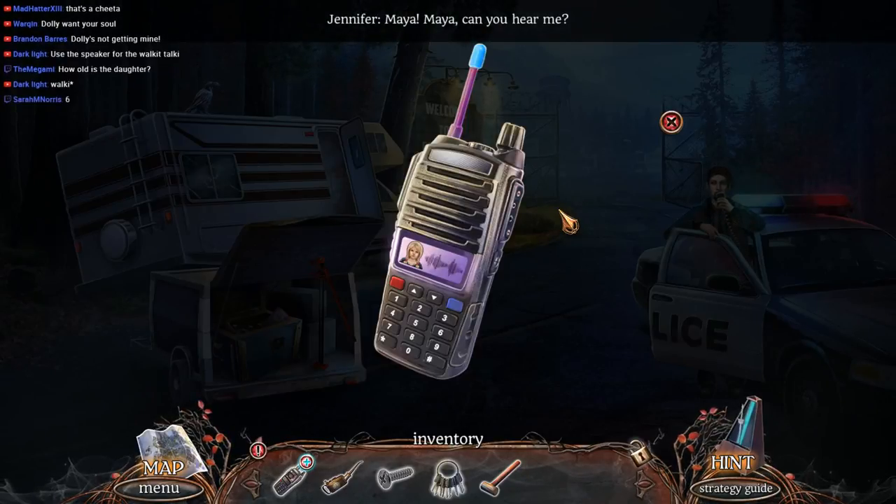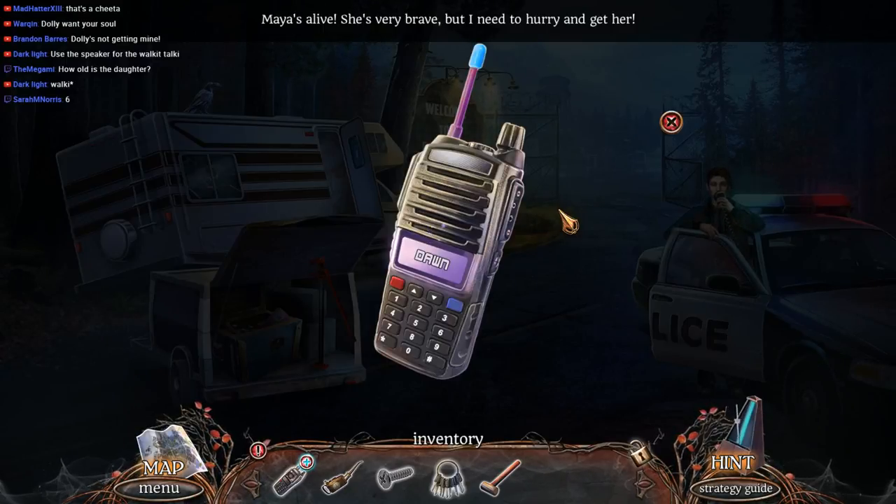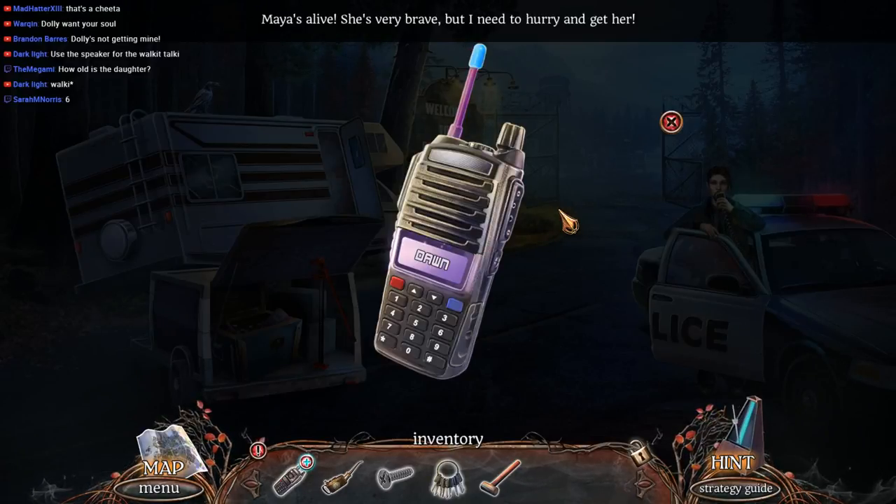Maya, Maya, can you hear me? Maya, Maya, Maya. She's alive and she's brave and I need to hurry and I need to get her — and I need to close my window. I forgot to close my window. Hang on, talk amongst yourselves, I'll be there in a second.